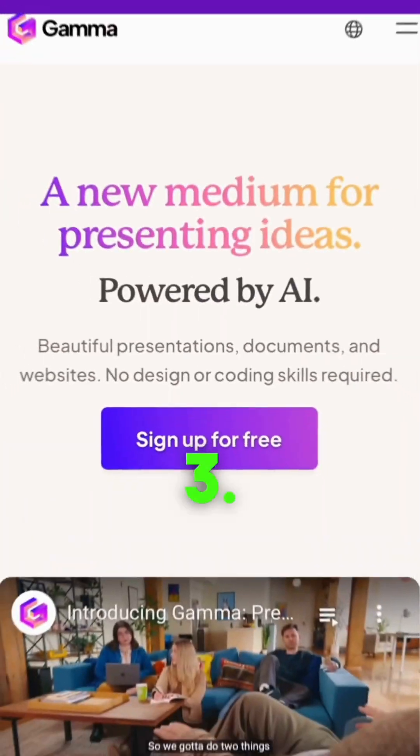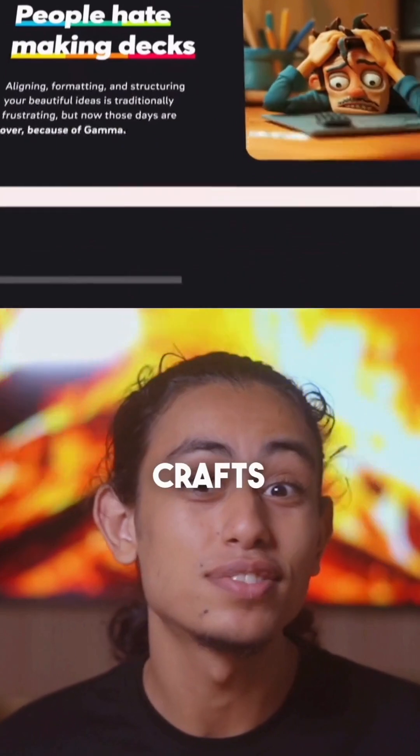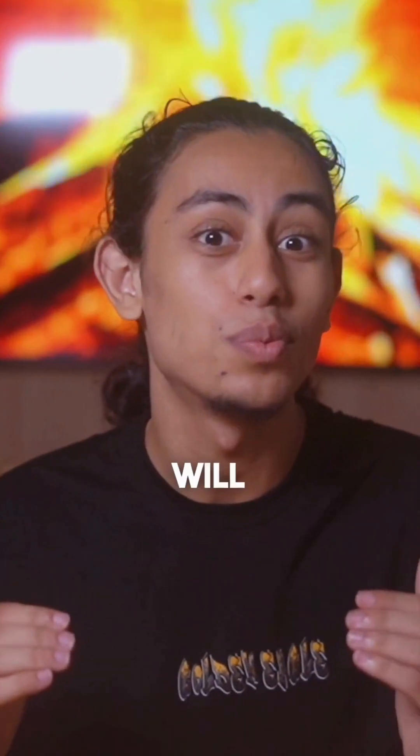Clone Wars, anyone? The third one is Gamma. You need stunning slide decks — this tool takes your ideas and crafts them into visual masterpieces with images and charts that will wow your learners.